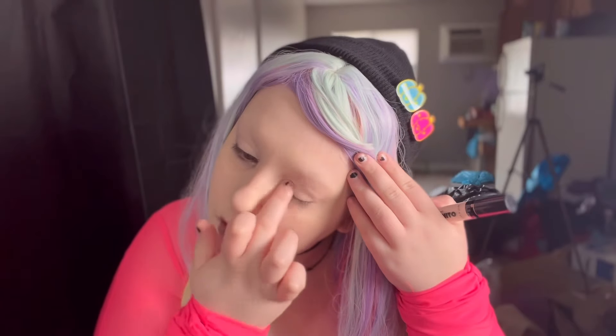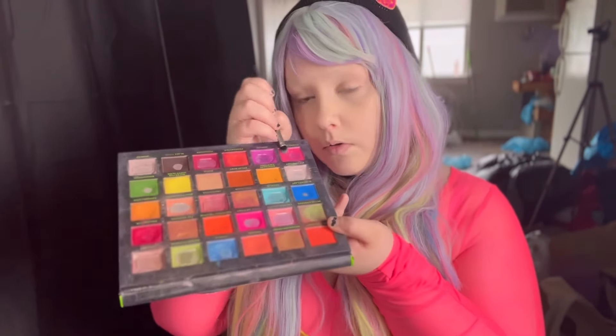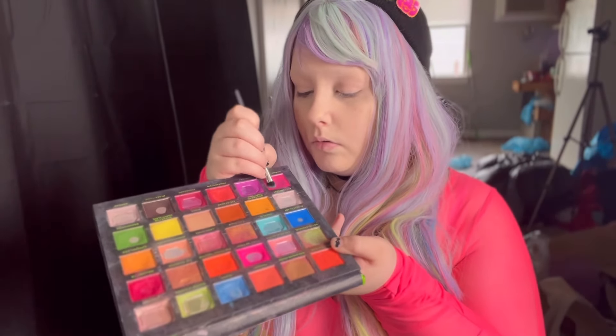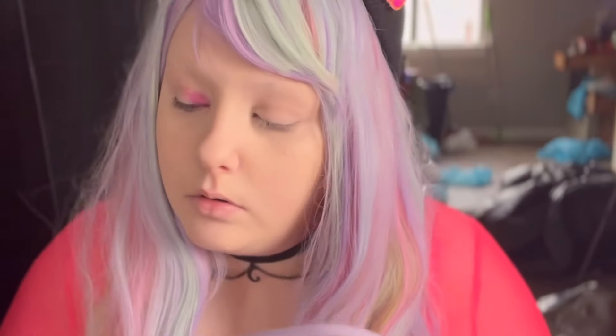As always, first off you're going to get a base down. I already had foundation on when I started this video, but for my eyeshadow base I usually use a concealer. For this video we are mainly using the Simpsons Makeup Revolution palette — this is their Treehouse of Horror palette. I love anything Halloween themed so all my palettes are mostly themed around my favorite holiday.